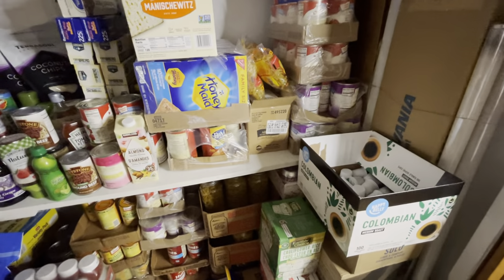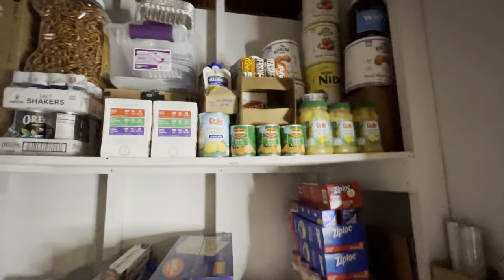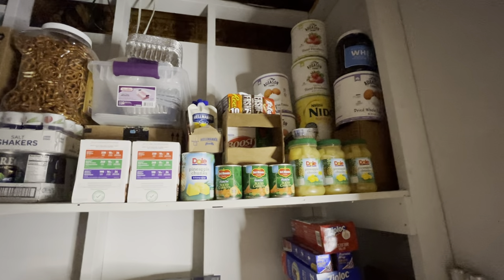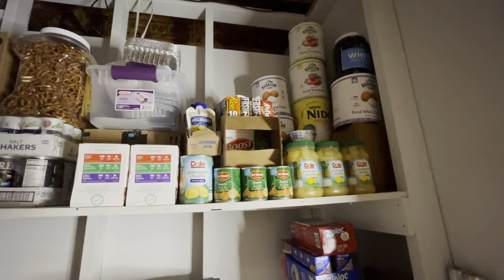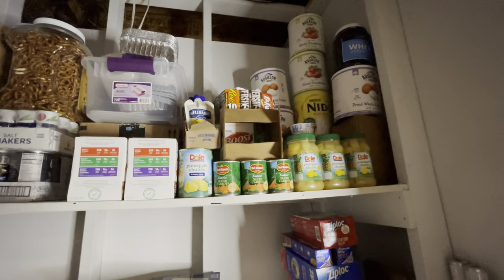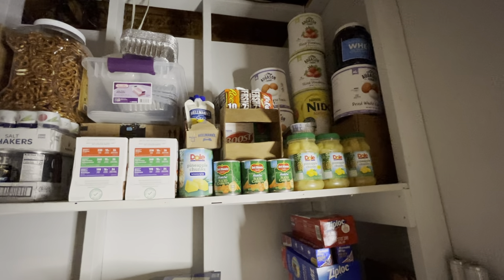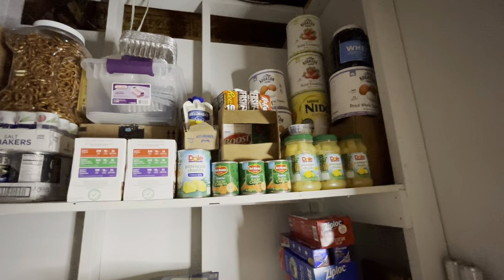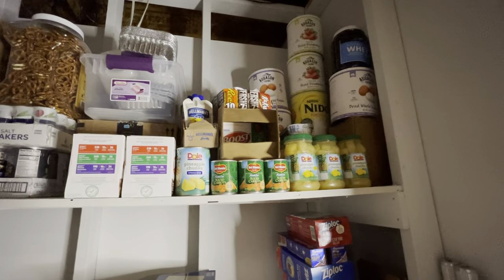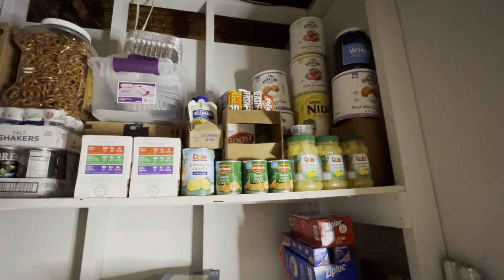I'll start over here like in the other video and go top to bottom. These cans way up here are the only things I would consider actual prepper food. They're shelf stable for many years. There's a whole milk powder — the Night Owl brand — and the eggs and the strawberries can stay on the shelf for a long time. I have the eggs as a backup to regular eggs.